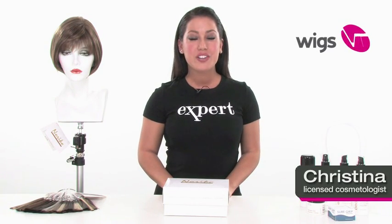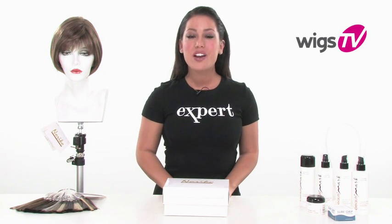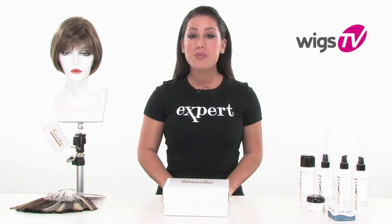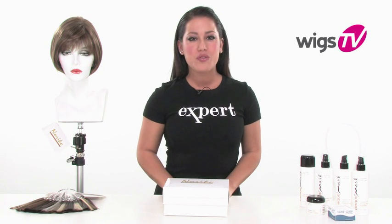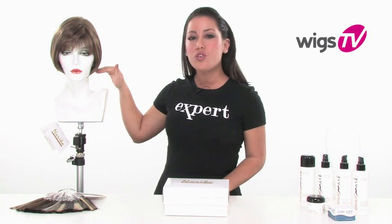Choosing the proper shape and style can make all of the difference in how your hair looks and how it complements your face shape. You'd be surprised at how much easier your life will become with this ready-to-wear style. It's called Cori and it's by Noriko. It's a beautiful short bob.